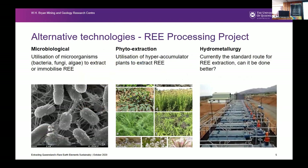It's basically a three-pronged approach. We're looking at how you can extract rare earths using three methods. The hydrometallurgical, James has already spoken about. Phytoextraction in the middle is relatively new technology, and it's all about utilisation of what are called hyperaccumulator plants to extract rare earths.